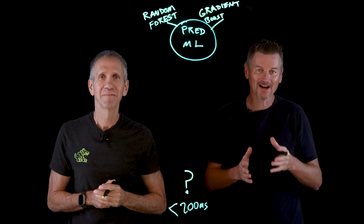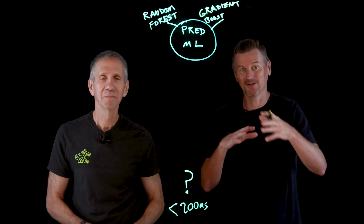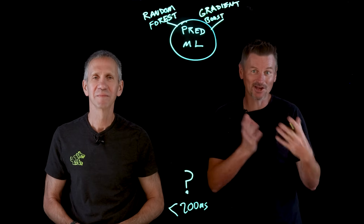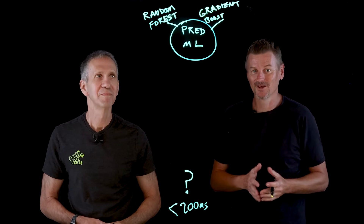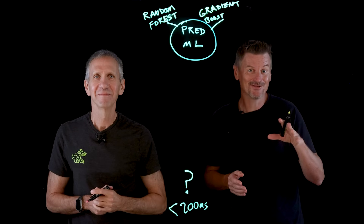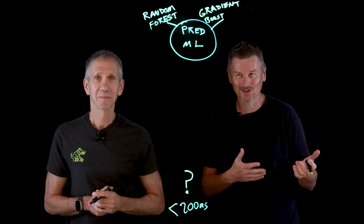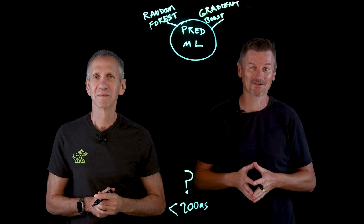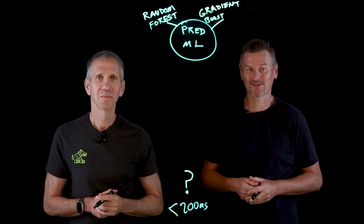These models are trained on large labeled data sets of past transactions — some fraudulent, some legitimate — so they can recognize patterns that indicate fraud. For example, a gradient boosting model might use dozens of features like transaction amount, time, location, merchant category, and user spending history in its analysis before outputting a risk score.